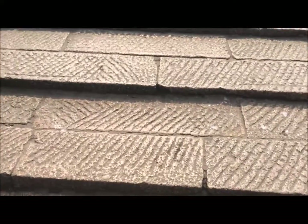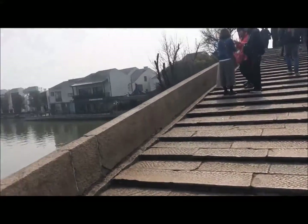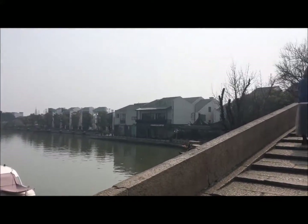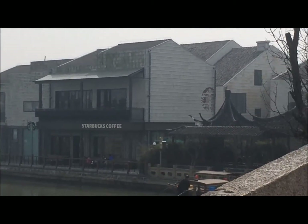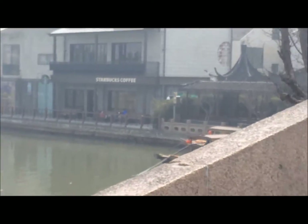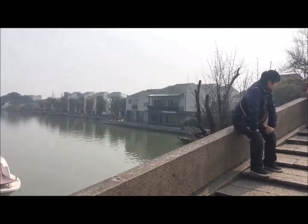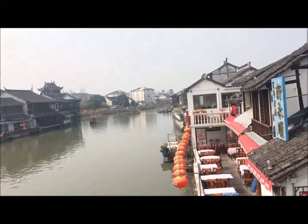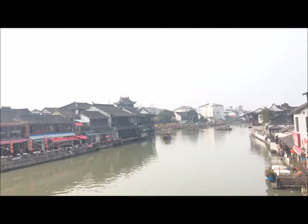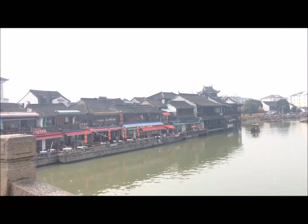I can take two steps at a time — yeah, these are very shallow steps. So this is the oldest bridge in Shanghai. Oh look, there's a Starbucks! I wonder how long it has been here. Right across from what is the oldest bridge in Shanghai, and there is a Starbucks right there — that is hilarious. There's a temple over there too.